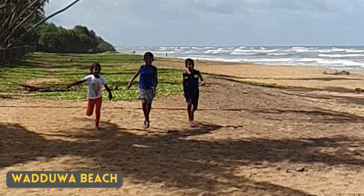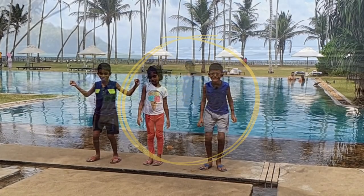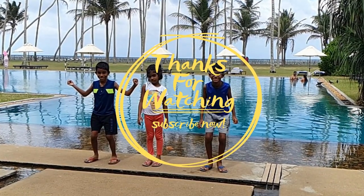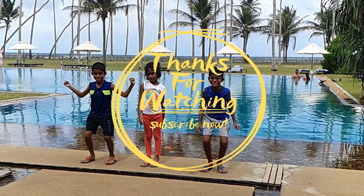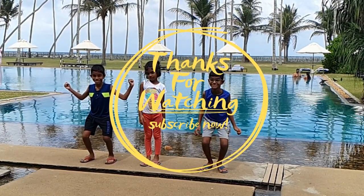We regularly visit Sri Lankan beaches. These are some videos from our recent visit to Varduga, having lots of fun. We'll see you next time.